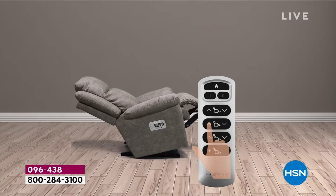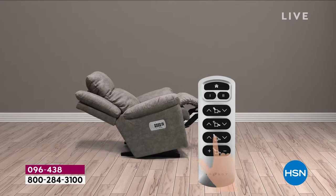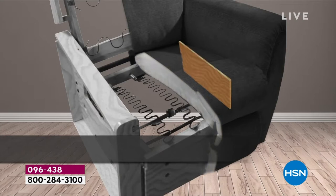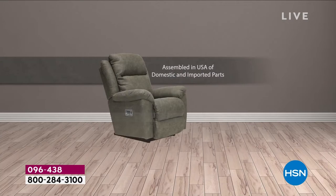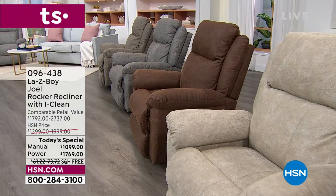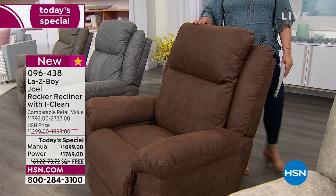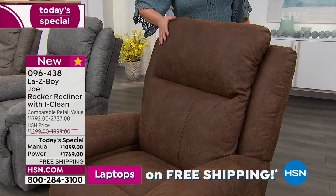If you work long, hard days, or maybe this is a gift for somebody you adore — you've got a big anniversary coming up — you want to surprise them with a chair that is probably more comfortable than your mattress. It's never been seen on TV before — it is the big debut of the Joel. Our item number 096438 is our Today's Special. Here's your stucco color, your lightest. We also have it in the beautiful warm, rich whiskey color — currently in the lead — and in charcoal, one of the hottest colors in interior design.